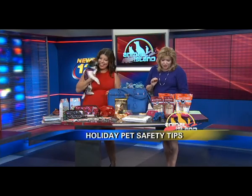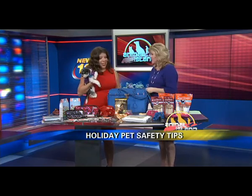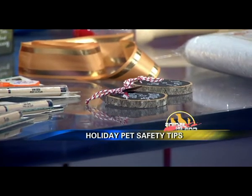When it comes to ornaments and things, keep the wires, batteries, and all ornaments out of reach of your pet — that's really important. I like this ornament because it's made with wood, and you can put your pet's name on it too.